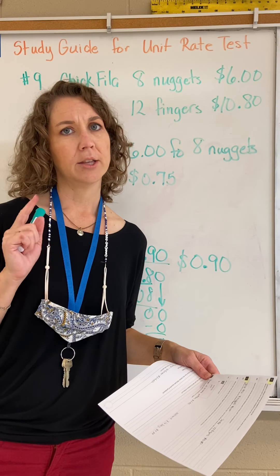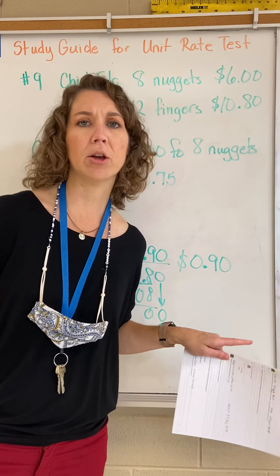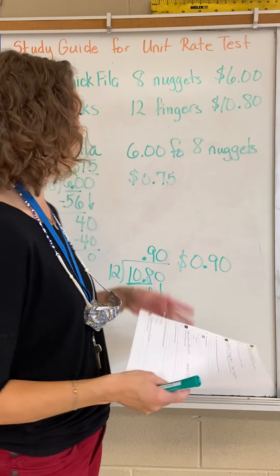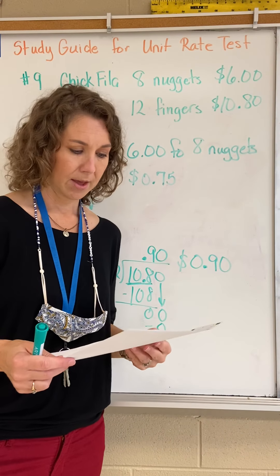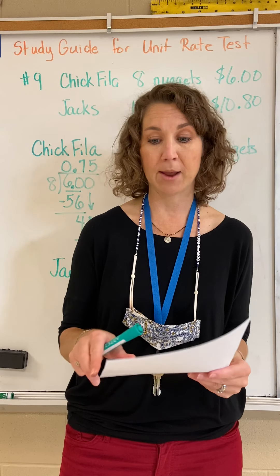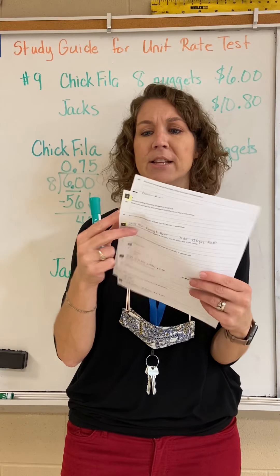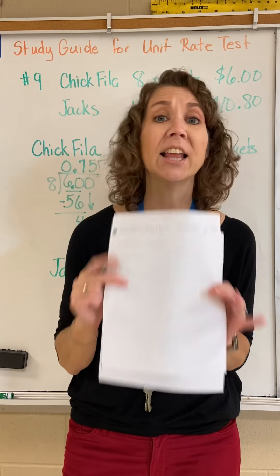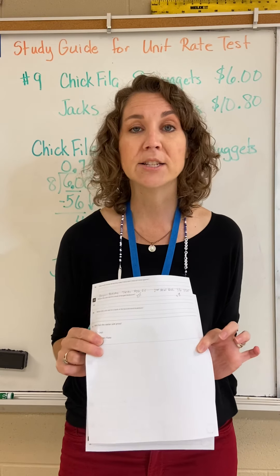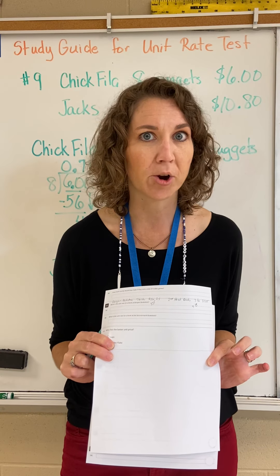Jack's chicken fingers are bigger than the nuggets at Chick-fil-a, but that's not what the question is asking. They're just asking which is the better deal for the money, and Chick-fil-a is a little bit cheaper. You're going to finish numbers 10, 11, and 12 the same way. Study for your test — these questions on the study guide are exactly like the questions on the test. Practice them, watch the videos, check your answers, and be ready for your test tomorrow. Good luck!